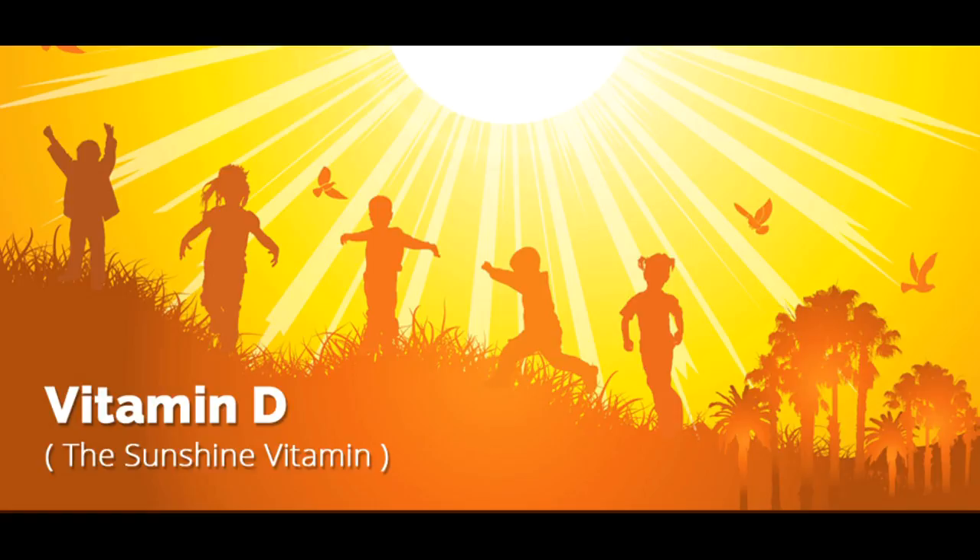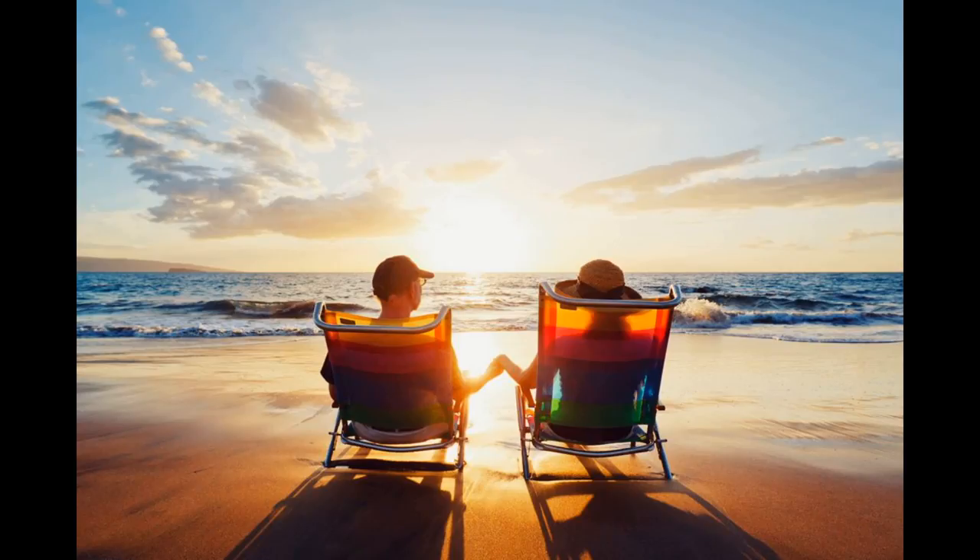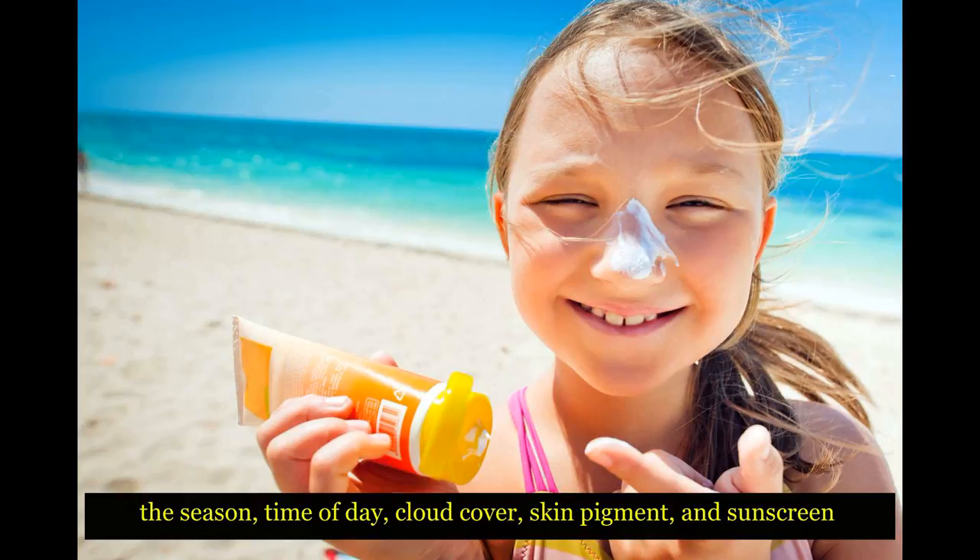It's called the sunshine vitamin for a reason. When the sun's ultraviolet B light hits you, it turns a chemical in your skin into vitamin D3, according to Harvard Health Publishing. Vitamin D3 is transferred from your liver to your kidneys, where it becomes an active form of vitamin D that's usable in your body. Most people get some of their vitamin D through sun exposure, according to the NIH, but factors like the season, time of day, cloud cover, skin pigment, and sunscreen affect how much vitamin D a person can synthesize via the sun.